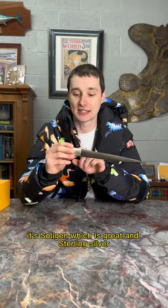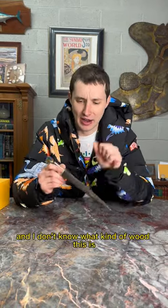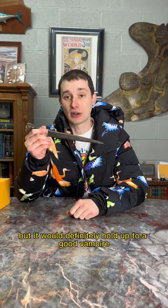I don't know if I want to sell this though. It's Solingen, which is great, and sterling silver. And I don't know what kind of wood this is, but it would definitely hold up to a good vampire.